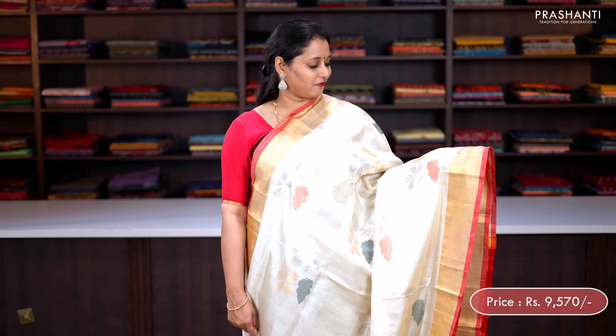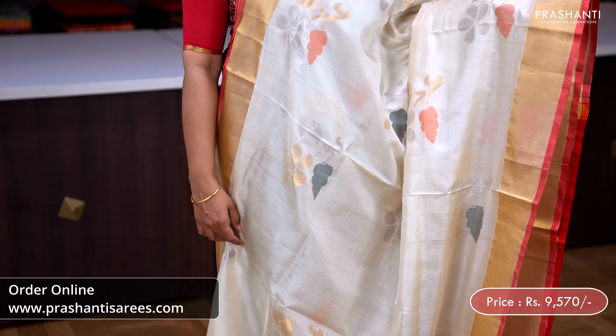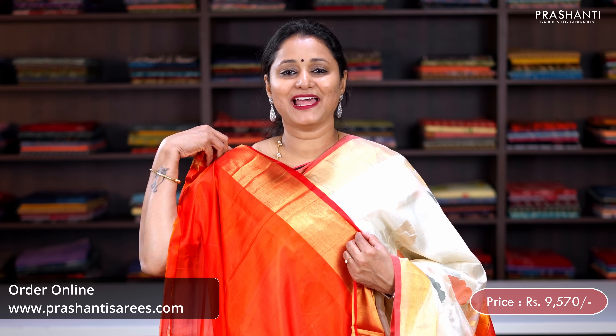First one for today is this very classy jamdani upada, a lovely shade of off white with orange combination. Kadizari borders with beautiful jamdani weaving of thread, silver and golden zari buttas running throughout the body. A contrast pallu with jamdani weaving and a matching blouse in orange, priced at ₹9,570.